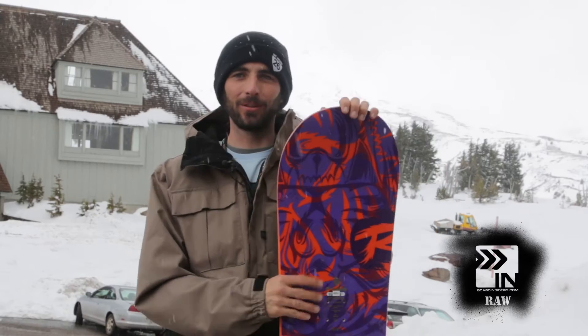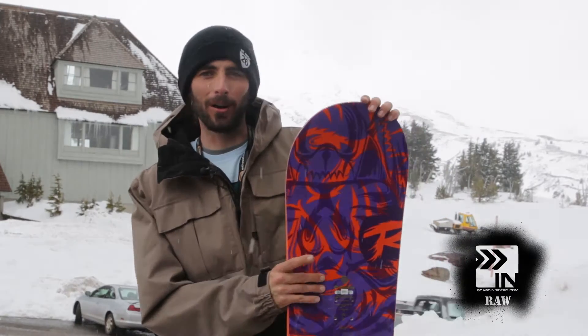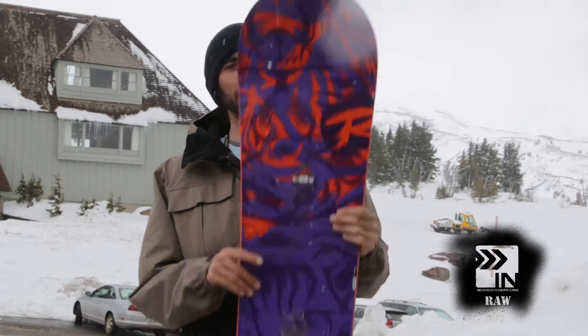I would recommend this board to somebody who loves to ride powder. It just is the right shape — it bends up easy, super fat tip and tail. You're not going to sink very easily. So even a guy like me who wants to go ride the park most of the day, and then it just so happens to snow in the middle of our park jam — go hit the pow on this and you'll be just fine.